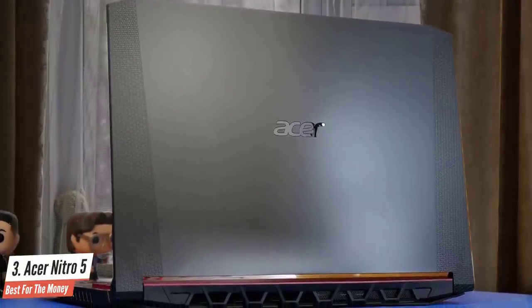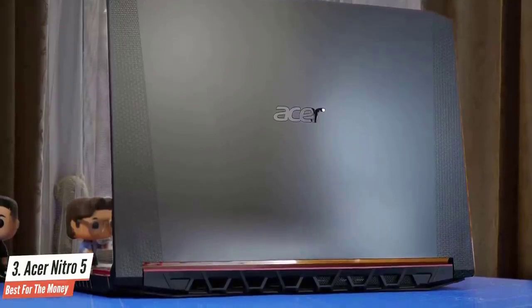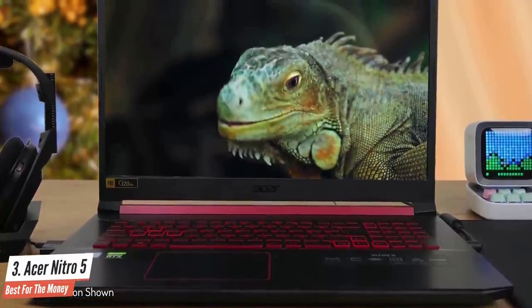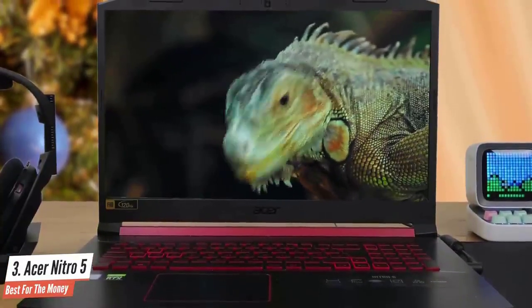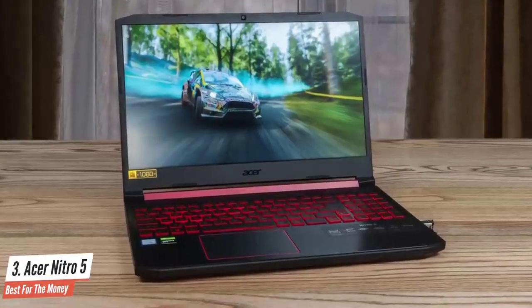Of course, some sacrifices do have to be made, but none affect this laptop's overall performance enough to matter, especially for the savings it offers. I personally don't like the design of this laptop. The screen lid, for example, is made of cheap plastic, the top cover and the area around the keyboard track fingerprints like crazy, and the screen has almost an inch of bezel around it.